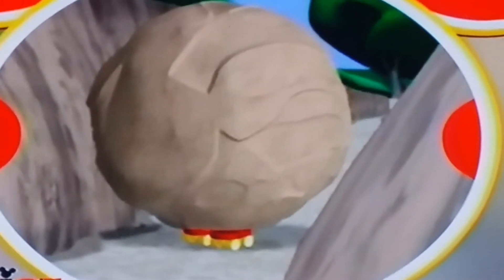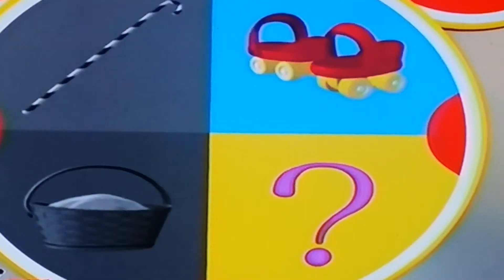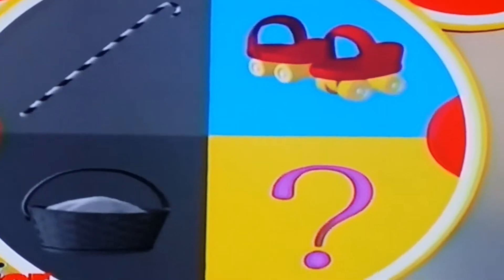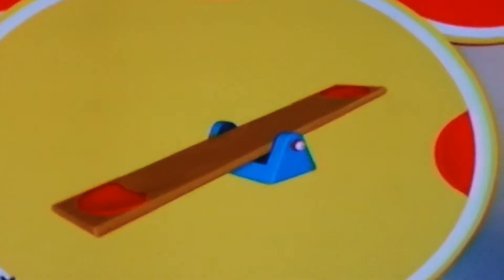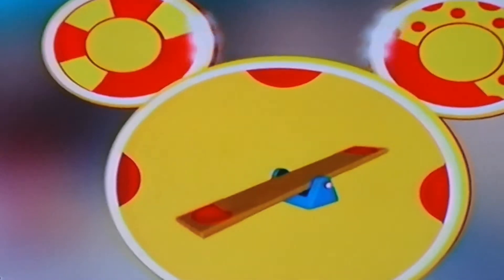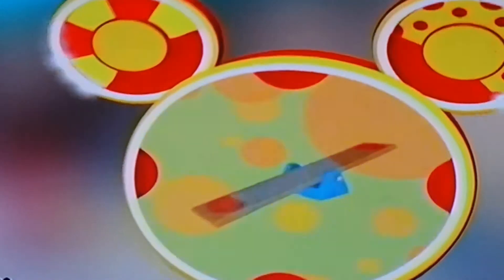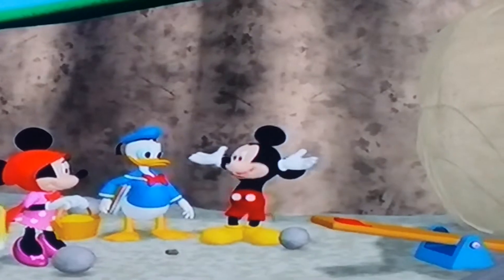Can we use roller skates to move the big boulder? Well, maybe, but the big boulder would probably crush the skates. You know what that means — it's time for the mystery mousketool! Everybody say, mystery mousketool! What's today's mystery mousketool? A seesaw! A seesaw should help lift the big boulder out of the way.